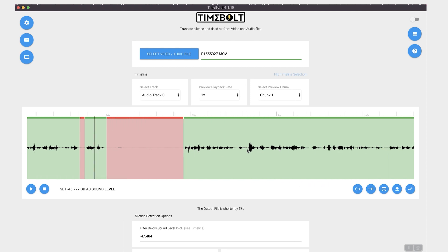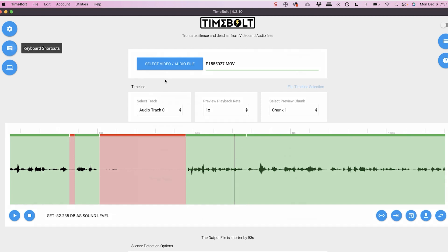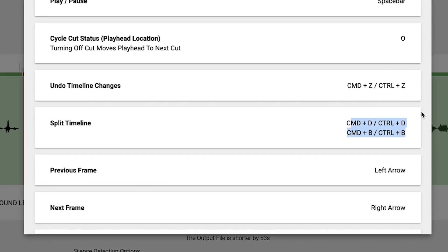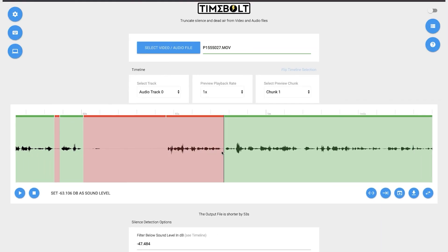Now let's say you wanted to cut a clip — like you had a false start and it kept that one part but you want to keep the rest of it. What we can do is split the track by using Command D or Command B. You can use the keyboard shortcut for split timeline in order to do that, and then click O to turn that section off.